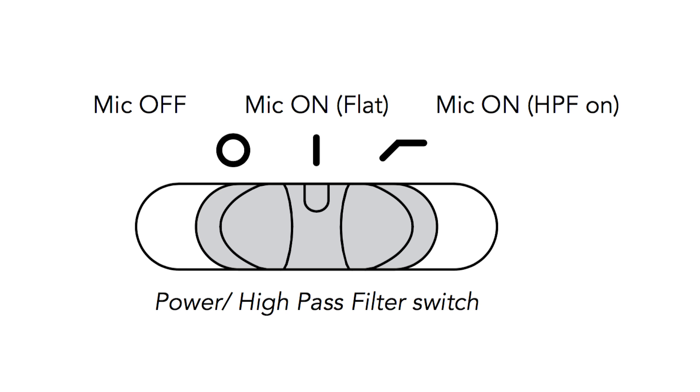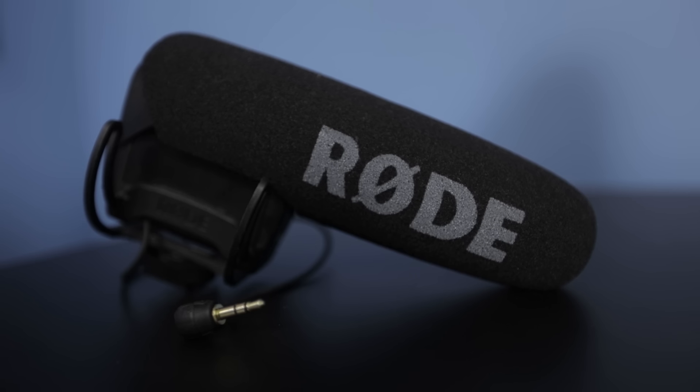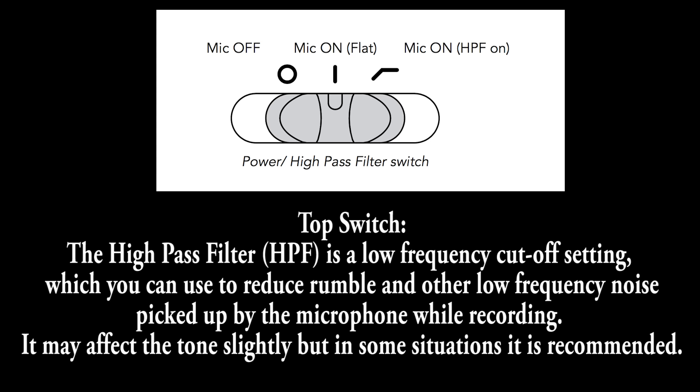This mic requires a nine-volt battery, which goes in right here. Once plugged in, the audio signal transfers to your camera and syncs instantly. There are two switches for turning the mic on — a middle switch and a far-end one. I personally can't tell a difference between them. After making this video I looked it up: the high-pass filter (HPF) is a low-frequency cutoff setting to reduce rumble and low-frequency noise.